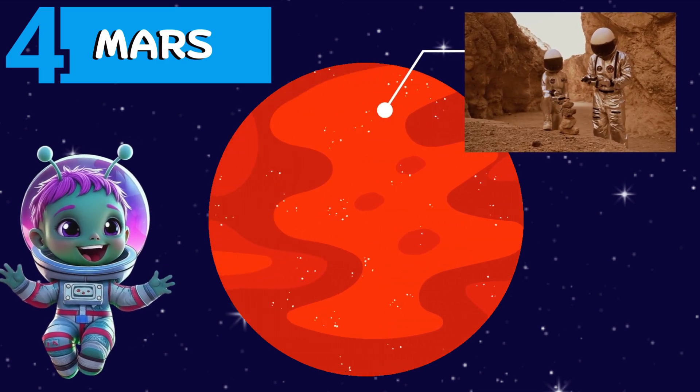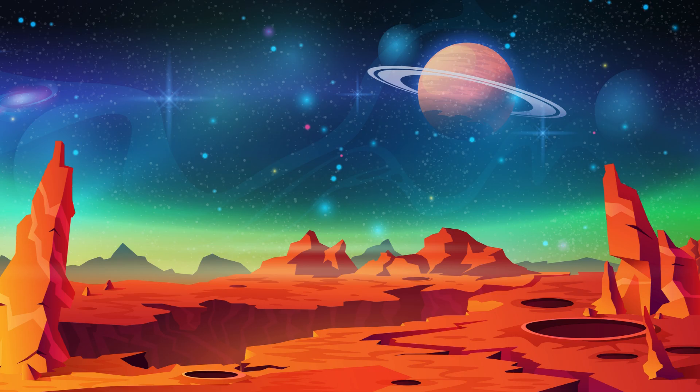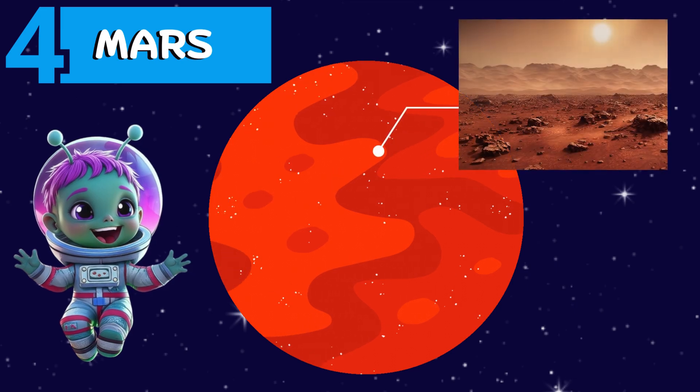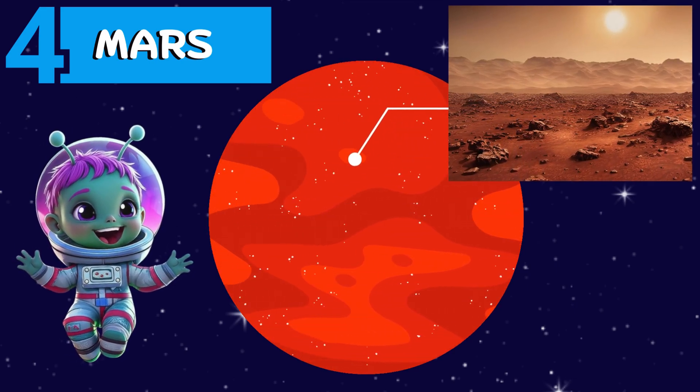Last of the rocky planets is Mars. Mars is often known as the Red Planet because of its reddish appearance. It is home to some of the largest dust storms, which can continue for months and cover the entire planet.